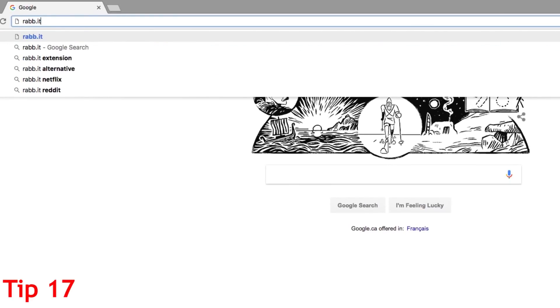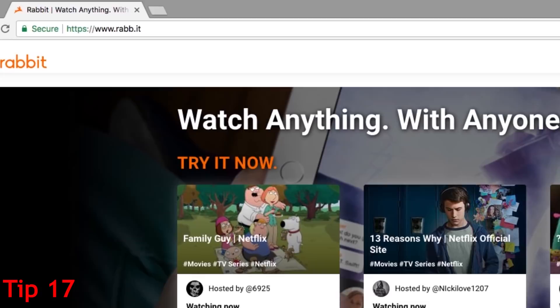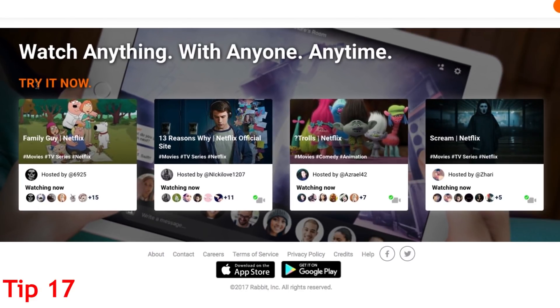If you want to watch Netflix with a friend or family member but they can't be with you in person, you can still watch a show or movie together using Rabbit. Go to rabb.it to host your own watch party. You can also join or host public streams to watch and discuss movies and TV shows with other people.